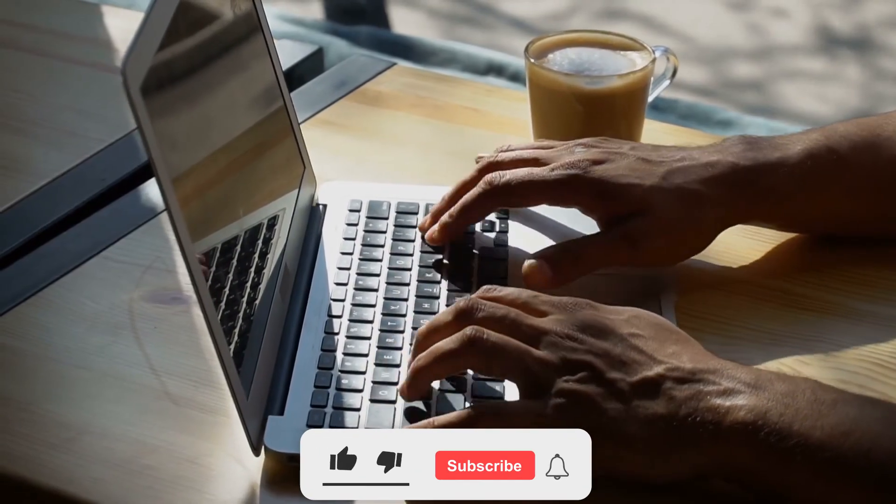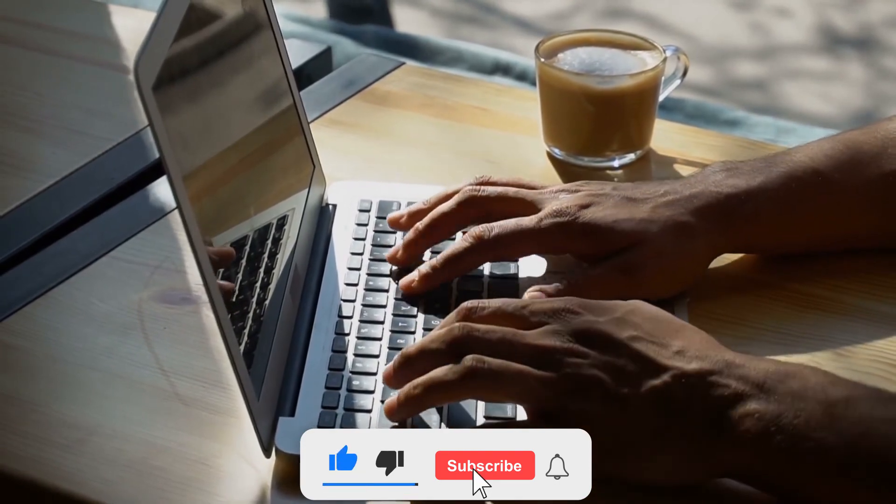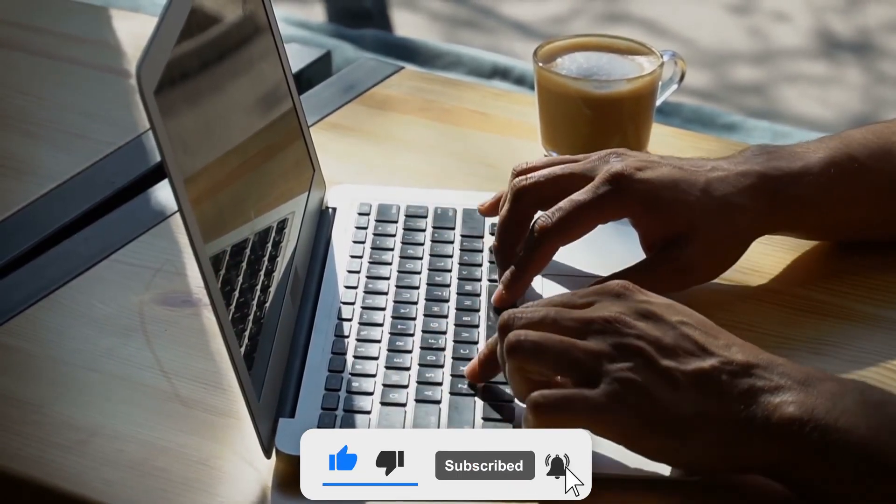And that's all for today. Do drop this video a like, subscribe to our channel, and turn on your post notifications. See you soon!